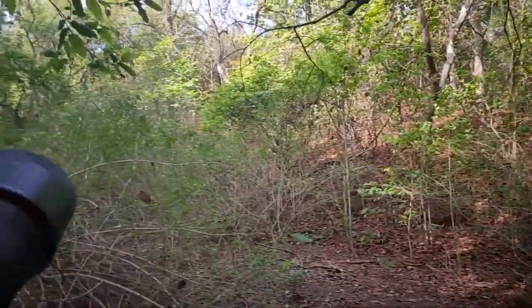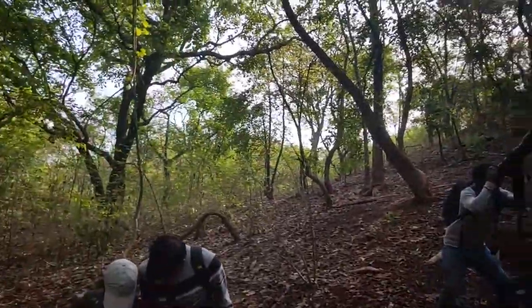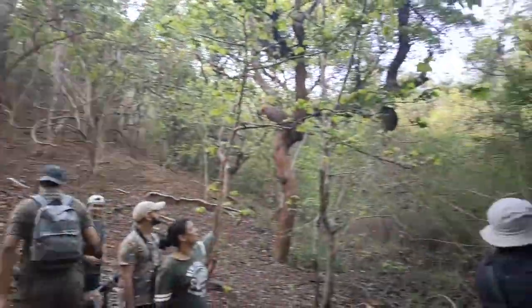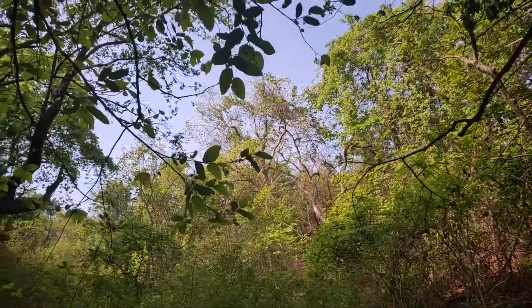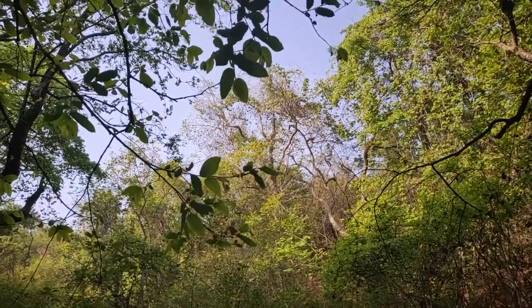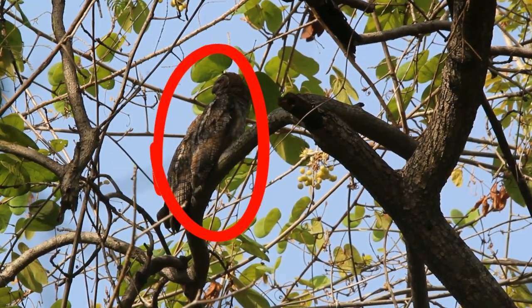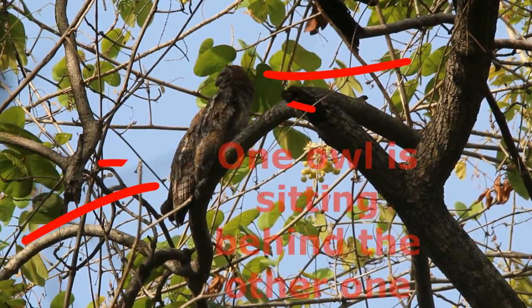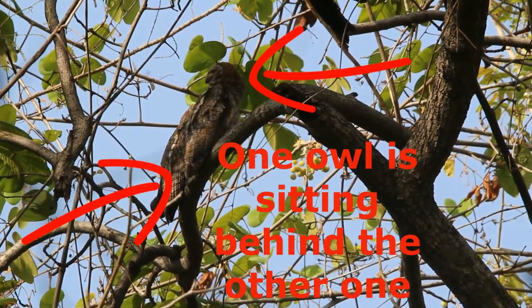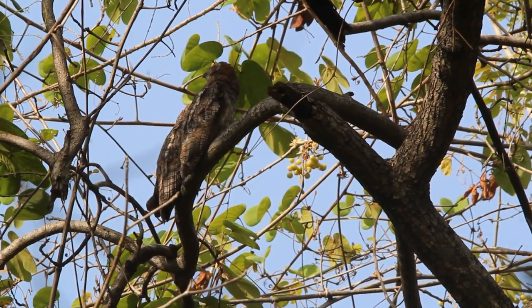We had tried to search for it in previous visits but had failed. As we entered the area, we saw birders near the tree of owls. One of the birders pointed towards two Mottled Wood Owls sitting on a branch far away. It had only been about 30 minutes since we started the trip and it was already successful. A crowd slowly began to form — everybody wanted to see the Mottled Wood Owls, and they sat for a very long time.